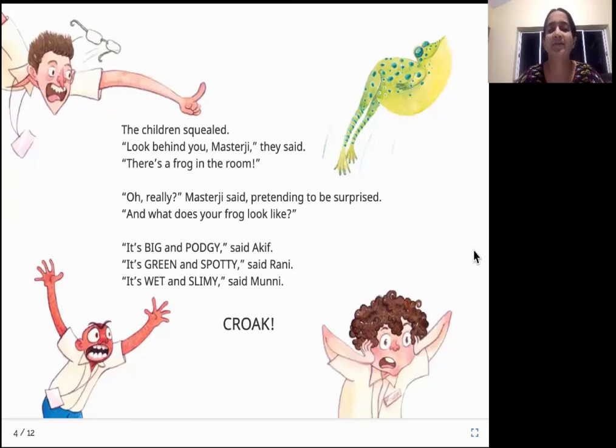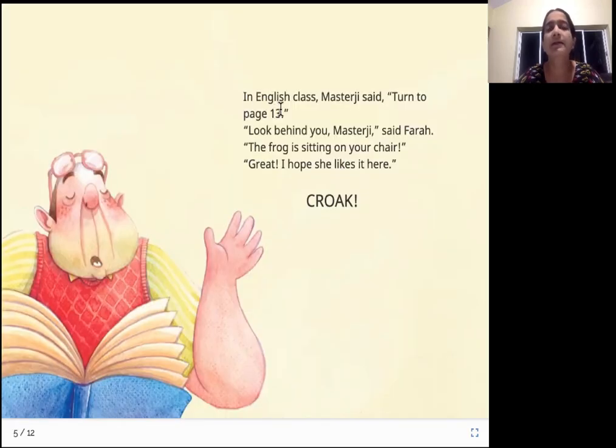"In English class," Master Ji said, "turn to page 13." "Look behind you, Master Ji," said Farah. "The frog is sitting on your chair." "Great. I hope she likes it here." So now they're having English class and the teacher says turn to page 13, but the kids are still worried about the frog. Farah says the frog is sitting in his chair, and the teacher is still not disturbed. He says, "Oh, I hope she likes that place."